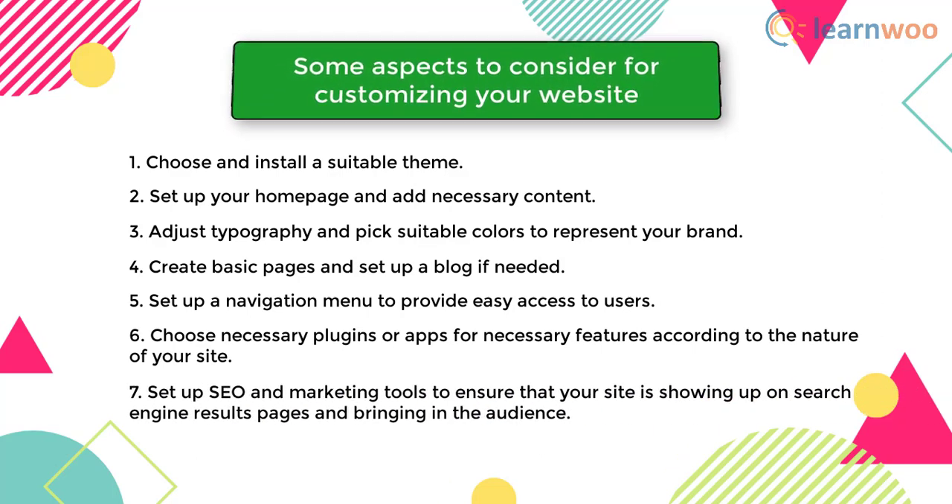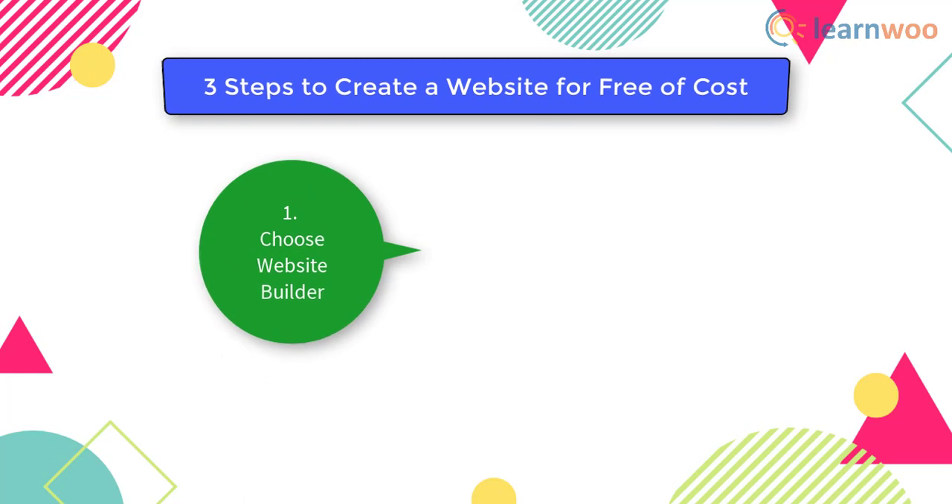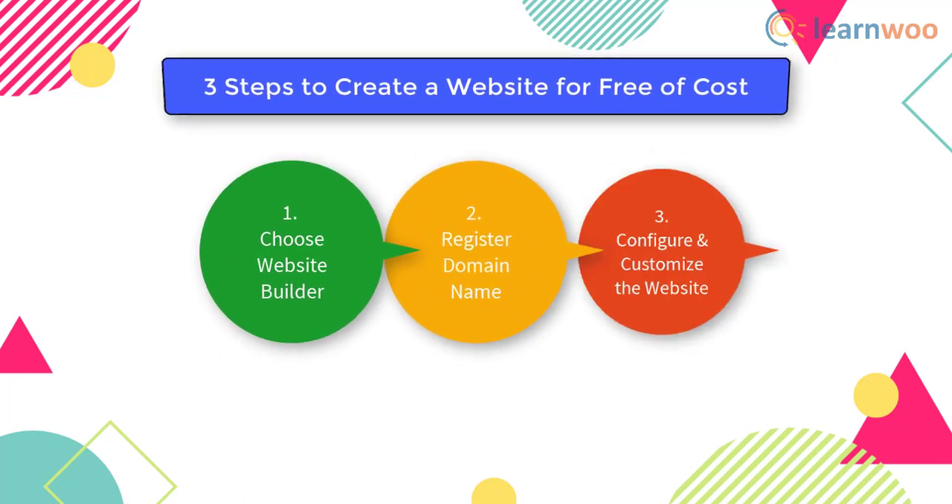You should also set up a navigation menu to provide easy access to users, choose necessary plugins or apps for required features according to the nature of your site, and set up SEO and marketing tools to ensure your site is showing up on search engine results pages and bringing in the audience. In this way, you can create a website free of cost.